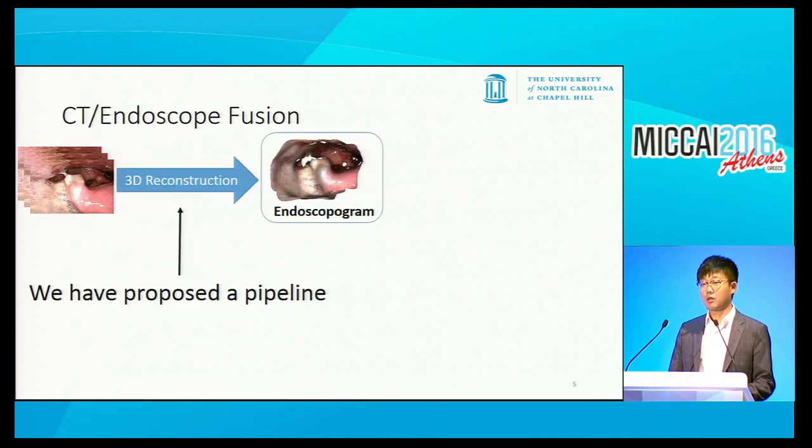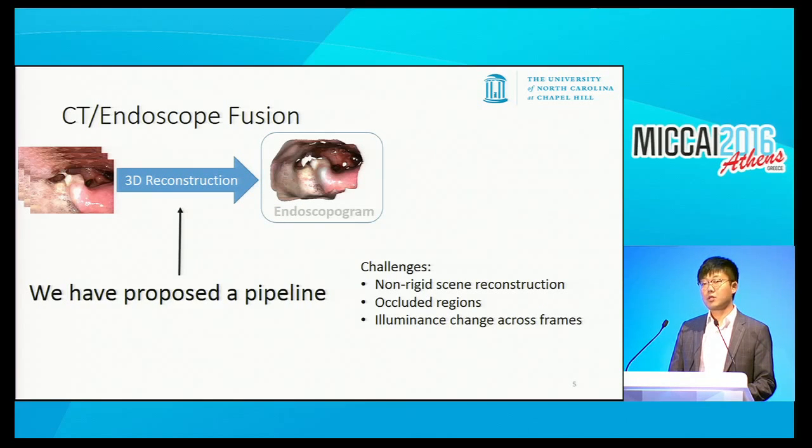This paper particularly talks about this reconstruction task. Endoscopy reconstruction has been studied for different situations and is a challenging problem. In our problem, we have to deal with non-rigid tissue motion happening during endoscopy, carefully handle occluded regions not seen by the camera, and deal with illuminance changes across different frames in the texture synthesis procedure. In this talk, I hope to at least address several of these challenges.